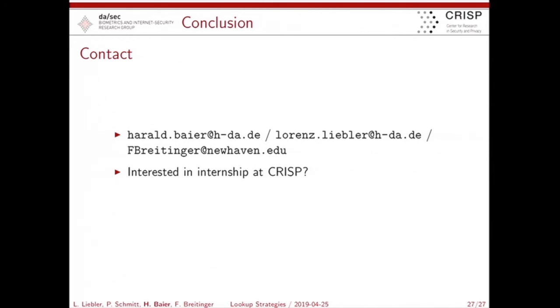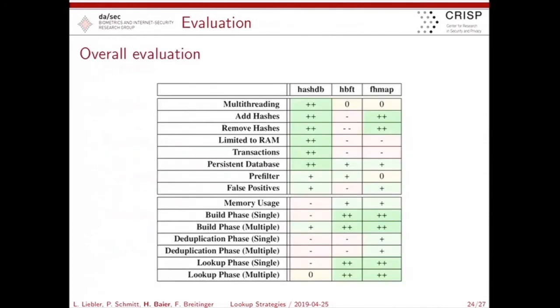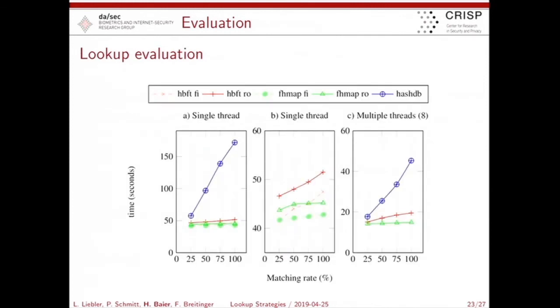Thanks very much for your talk. I'm just wondering how does this approach scale when the number of files you are looking up grows exponentially? What are the limits to the advantages here? The scaling question is a good one. You have theoretical estimations — at least for the bloom filter trees, lookup should be O(log N), and O(1) constant for the flat hash map. In our evaluation we used a 2GB dataset, so we have to increase this more, but my guess is that the dataset must become really large before the gap becomes significant between bloom filter trees and the flat hash map. For HashDB, as a database approach, I'm not aware of any theoretical scaling behavior.